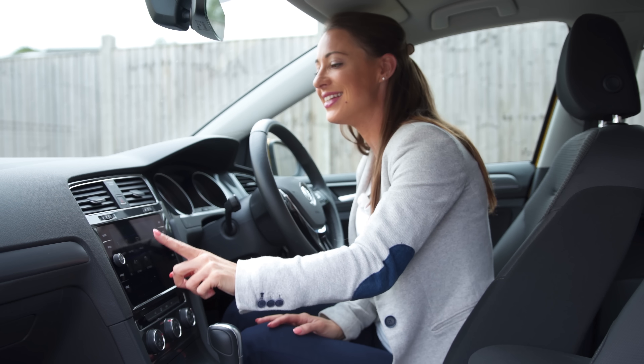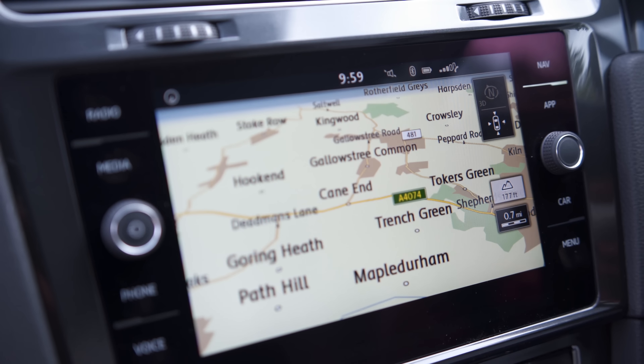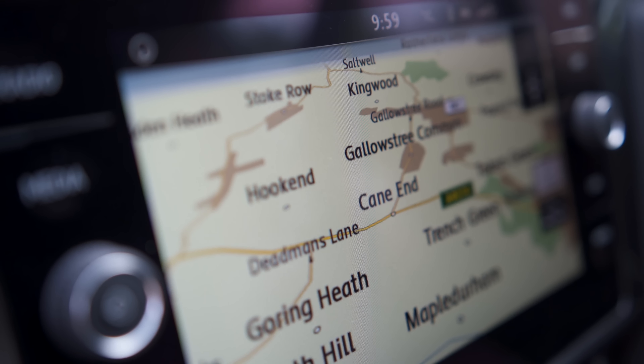The Golf's touchscreen is responsive and the menus are easy to figure out. You get these buttons down the side which are also touch-sensitive and give you access to the most popular features. It's not quite as intuitive as the BMW 1 Series or Audi A3's rotary dial system. However, the Volkswagen touchscreen is one of the best offerings around, even if it can be a little difficult to hit the correct icon when on the move.